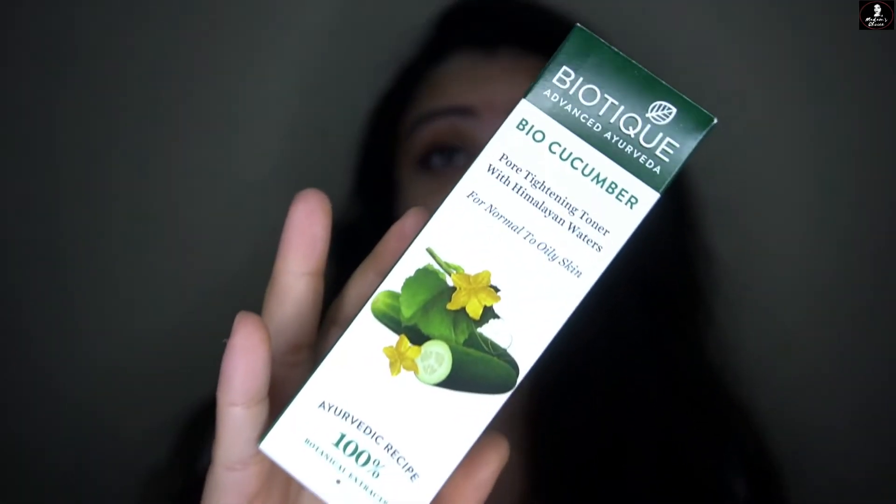Hello, you beautiful people! This is Angel Singh and welcome back to my channel. Thank you so much for coming back again. Today I have a very good product to tell you about — a product from Nykaa: the Bioteca Advanced Ayurveda Bio Cucumber Toner.